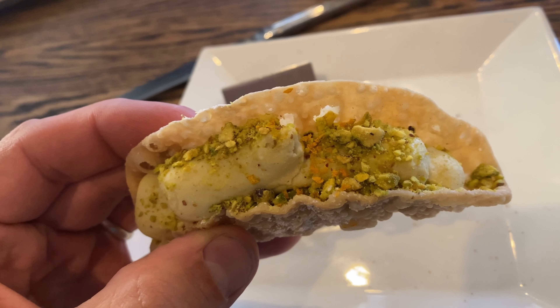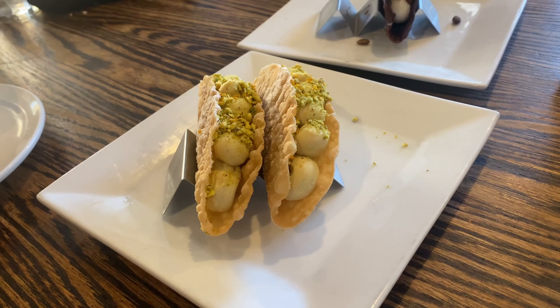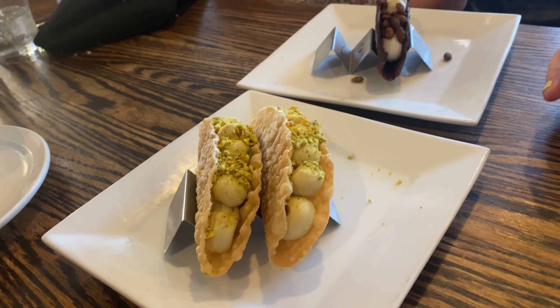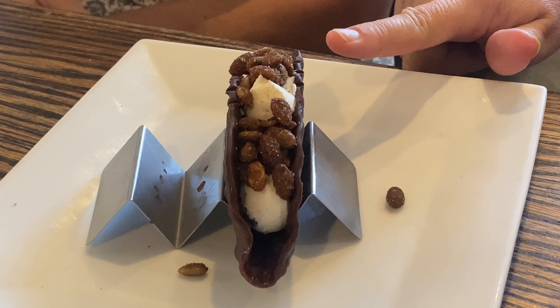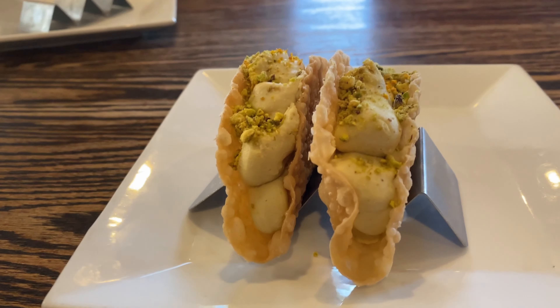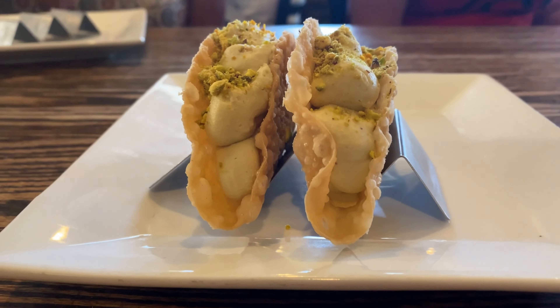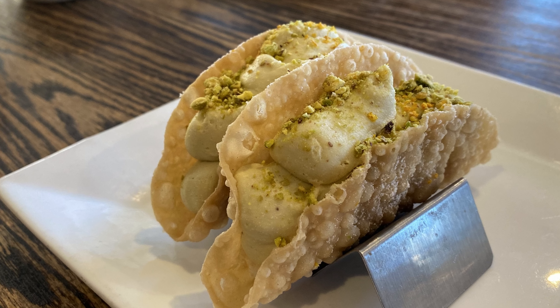For dessert, the one we knew we had to have on the menu from the start was the taconoli. We were tossing around ideas and I decided to do cannolis at a little event before we opened — it was such a smash. So we asked: how do we incorporate that into our lane? Simply by making it in the form of a taco, incorporating local citrus — a little mandarin cinnamon in the shell, with a filling of mascarpone, pistachio, ricotta, and a little local orange citrus zest.